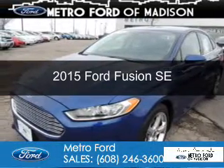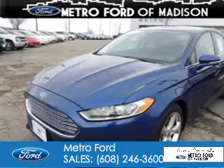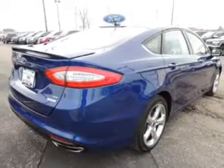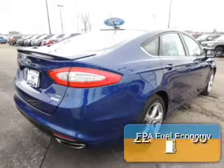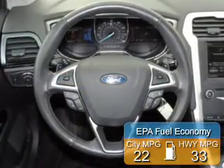This is a used 2015 Ford Fusion. It's powered by front-wheel drive, a 2-liter, 4-cylinder engine, and a 6-speed automatic transmission. Great fuel efficiency — saves you money by requiring fewer trips to the gas station.